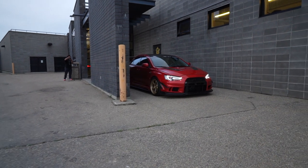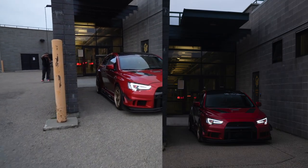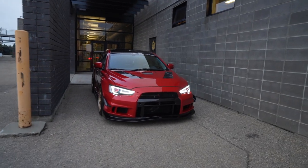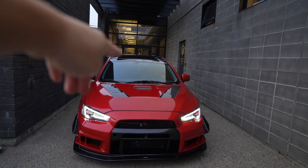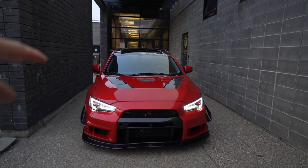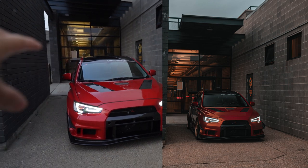For this shot, it's actually pretty simple. It looks pretty boring, but Dennis decided to put the car in between two walls, overlooking down the corridor. In raw it looks pretty boring, but this picture is going to pop.